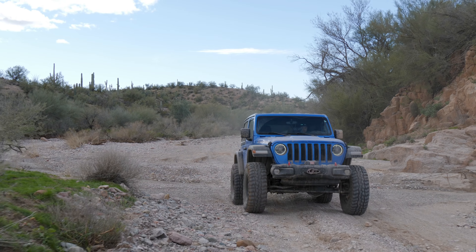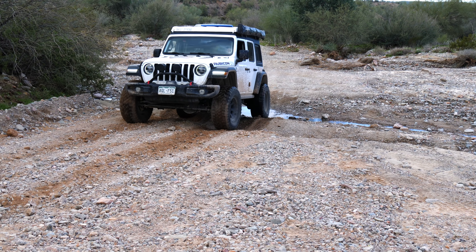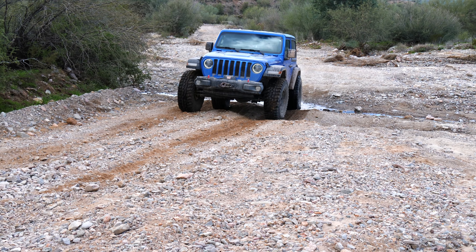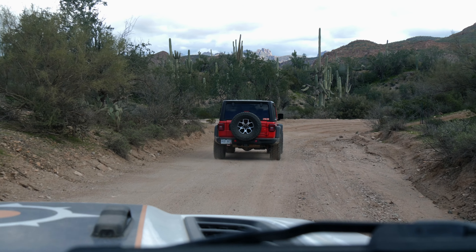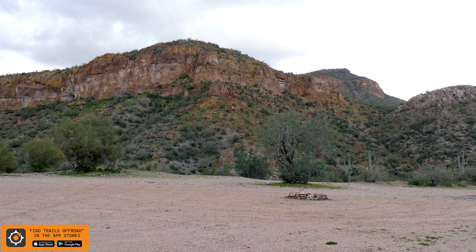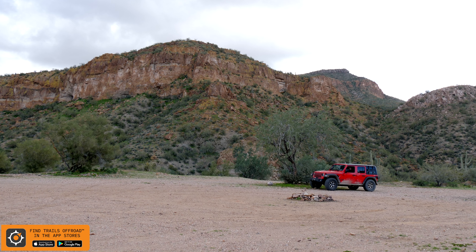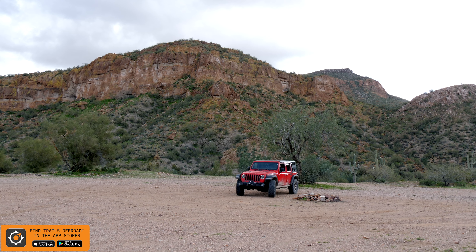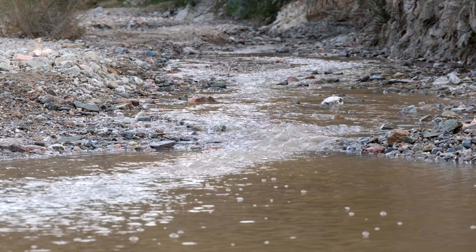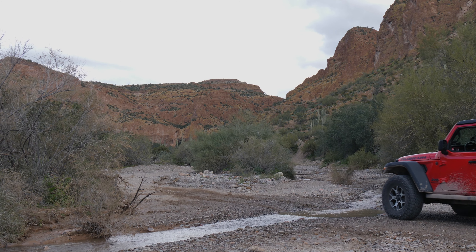As you get closer to the mouth of the canyon, the road turns into your typical Arizona trail traveling through washes. Just before the western entrance of the canyon, there are several large campsites that you're surely going to want to check out. The canyon floors and the washes have collected the rain from the day before, making for a beautiful trip through Box Canyon.